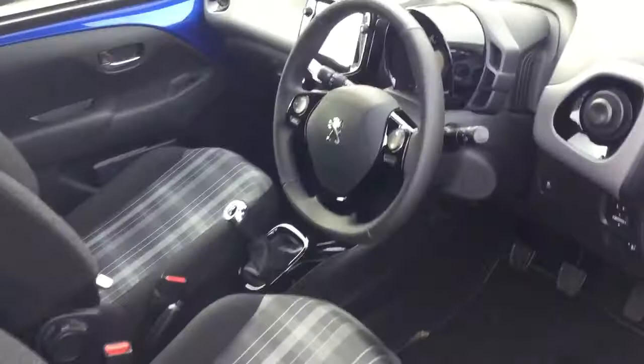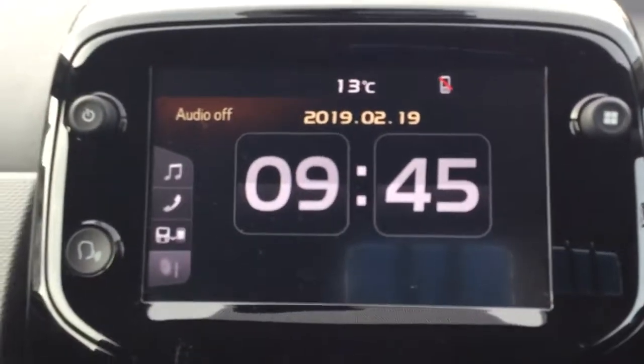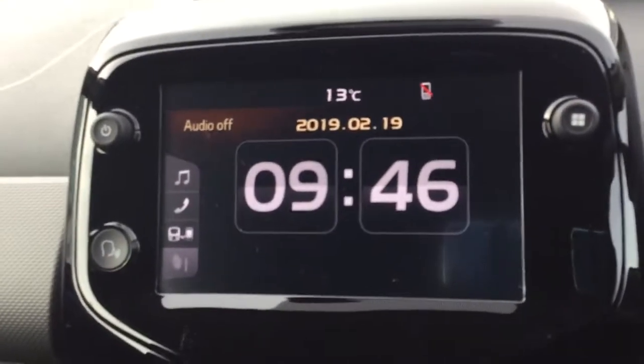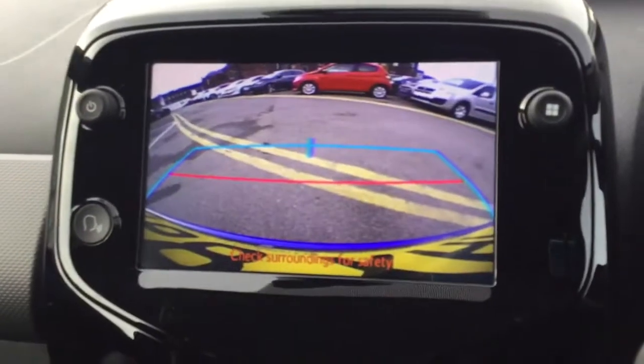I'll just quickly show you the car's interior. As you can see, it's in immaculate condition. It comes with DAB digital radio, with Bluetooth connectivity and Apple CarPlay and Android Auto.